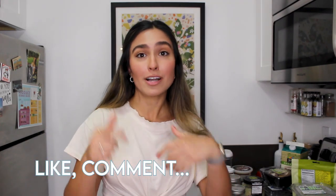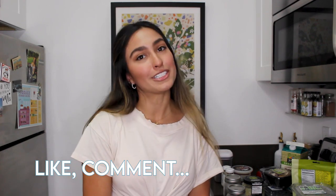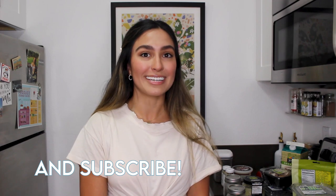So that is my keto grocery haul! Be sure to follow me on Instagram at Lo Without Limits, where I'll be posting all my food, stories, and different things I'm eating and making. Comment down below what your favorite keto foods and keto meals are, and what you want to see more of on my channel. Be sure to subscribe — I upload a new video every Wednesday. Thanks for watching!